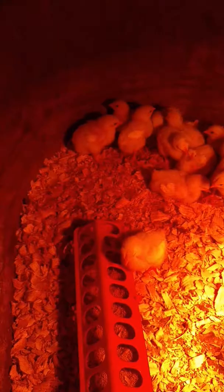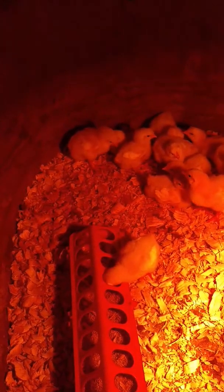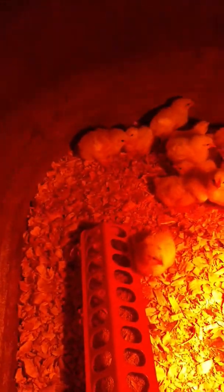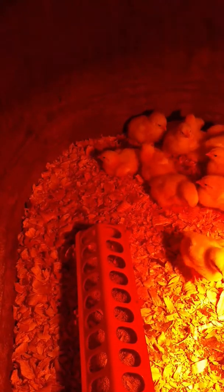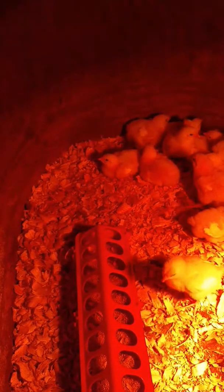Feather tips — there, you can see there's one right there. They're starting to get their wing feather tips, and that was one of the changes I want to show you. They've probably grown at least an inch and a half. There's one right there — see the blue spot on his head? That's supposed to be our rooster. They marked the rooster.